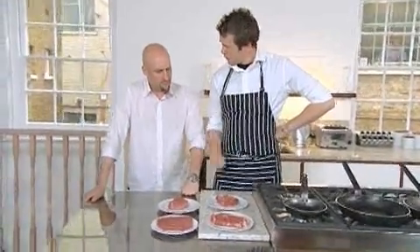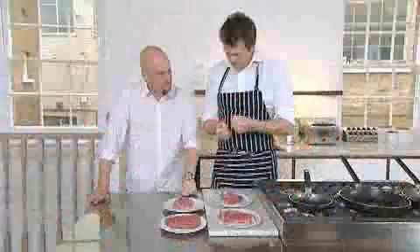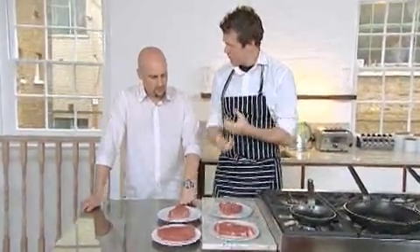What I also want to bring into the equation is braising steak, which actually has the most flavour but needs more cooking. Is that because it's got more fat running through it? Not particularly. It's just the muscles have had to work harder, and the harder they've had to work, the tougher it is.